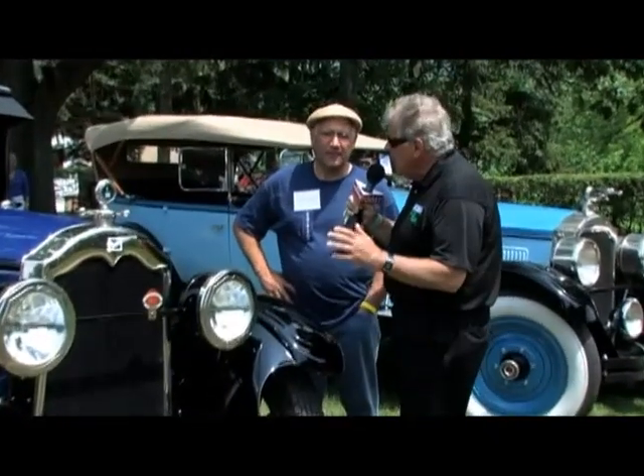You specialize in Buicks yourself. How do you find parts for cars like this? You look at Hemmings, you look on the Internet. I've been buying parts for 25 years for these cars. I have quite a collection — cars and parts from 1910 to 1970. A lot of parts for the 1920s cars especially. We'll have to visit your shop one of these days.